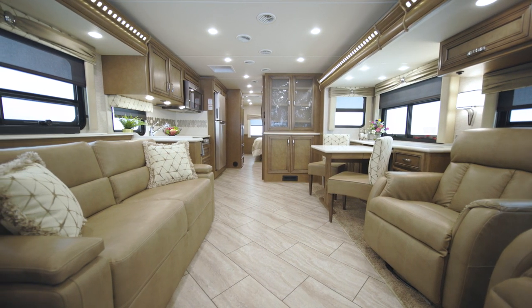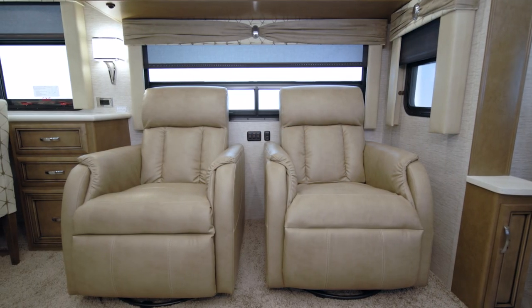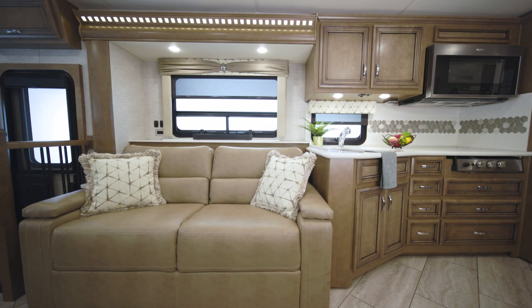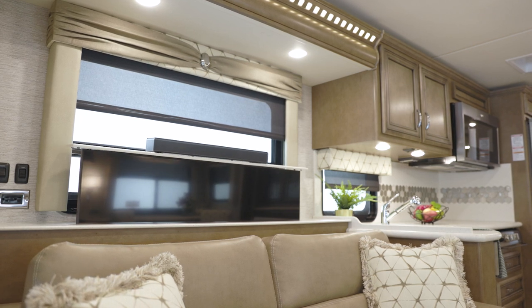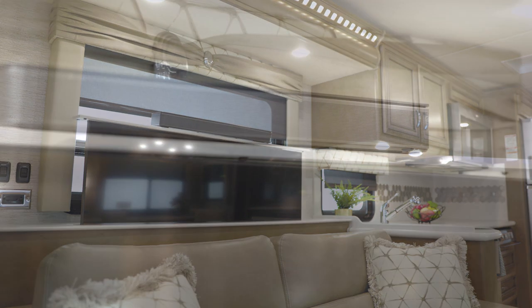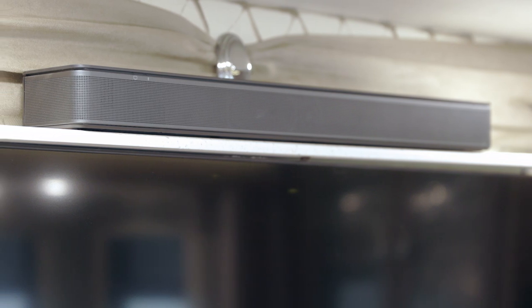In the living area of floor plan 3626, you'll see our Rider decor package paired with available vinyl tile flooring. You have several options for furniture arrangements, including two recliners and a Visionary sofa shown here. Watch all your favorite shows on the Samsung LED TV.